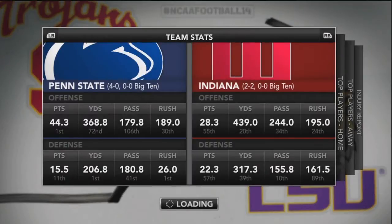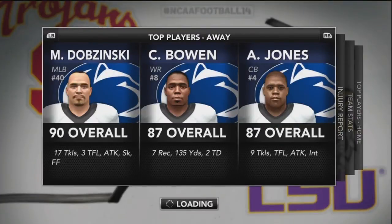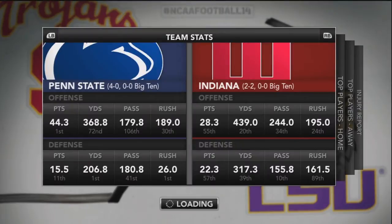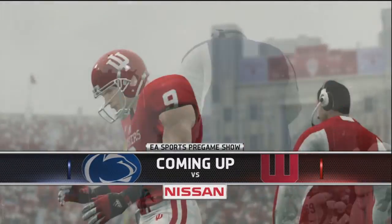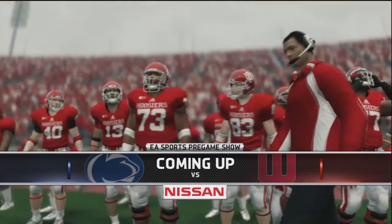What's going on guys? Welcome to episode 6 of our Penn State Return to Part-Time Dynasty. This is our week 6 game, our Big Ten opener, and we are facing the Indiana Hoosiers in Indiana. This is our first road game since we played Eastern Michigan, and we're going into a pretty hostile environment. It is raining again for our first Big Ten matchup.